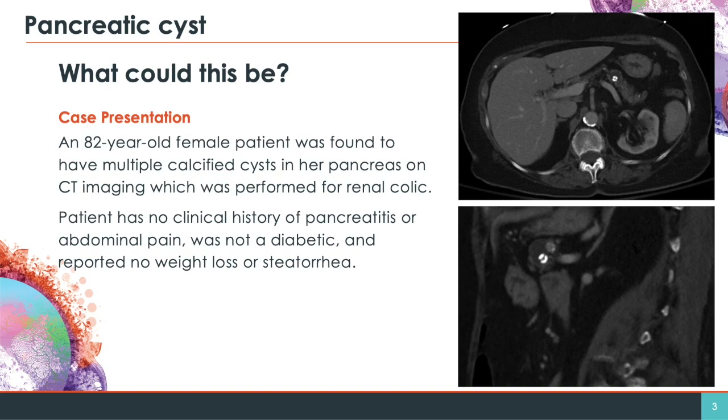An 82-year-old female patient was found to have multiple calcified cysts in her pancreas on CT imaging, which was performed for renal colic. She has no history of pancreatitis or abdominal pain, was not diabetic, and reported no weight loss or steatorrhea.